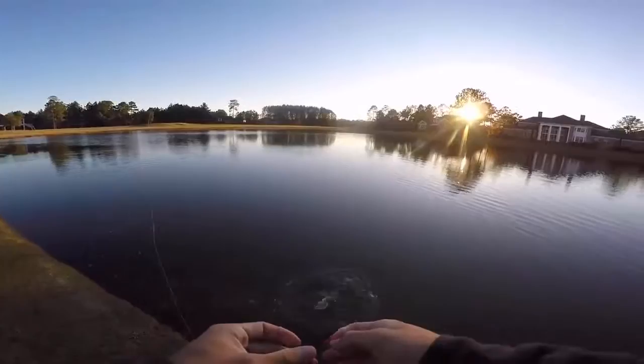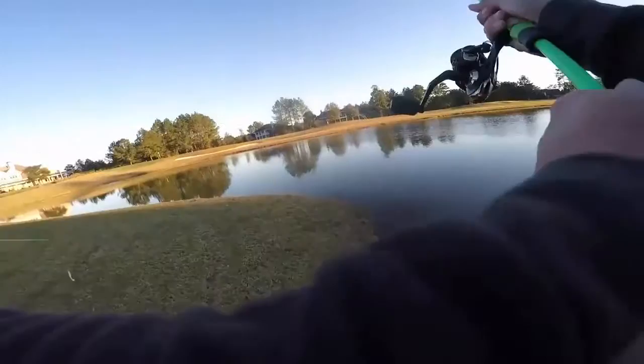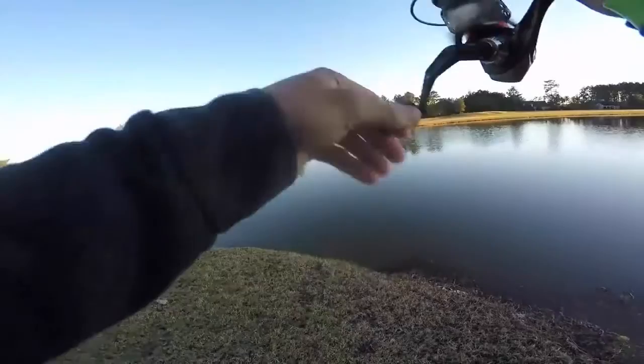Yeah, this is where it should happen. It necks down right on each side, right at the mouth of this little pocket. It drops off right there - perfect. They're stacked in that, 100%. I know I'm gonna catch one here.